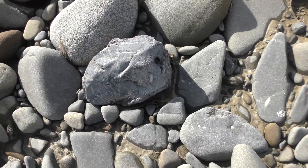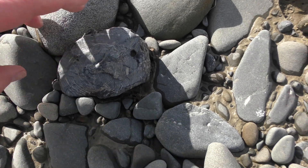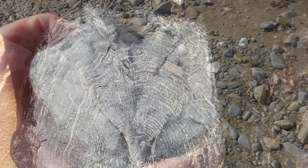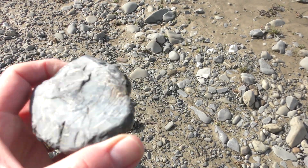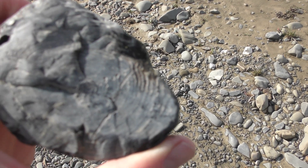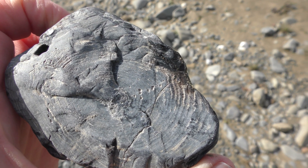Nice little round. It's a good section of a branch, it looks like. Yeah, that's real cool. See the tree rings still in there? It's not a very big piece, but nice — a lot of detail in there.